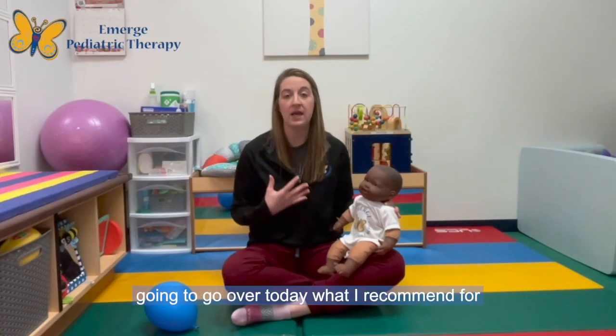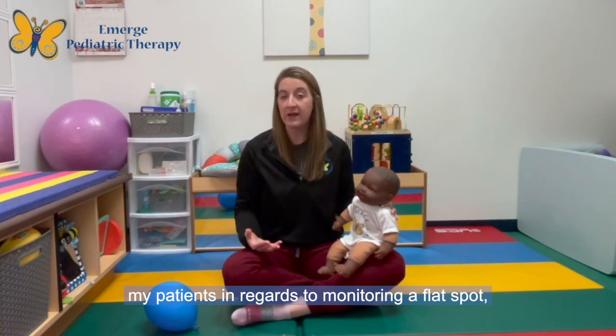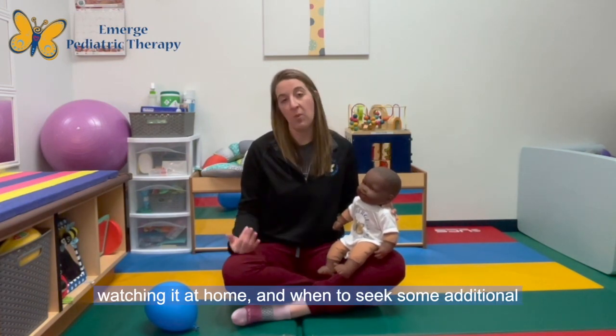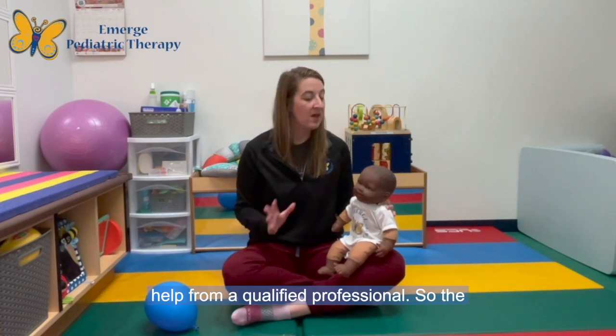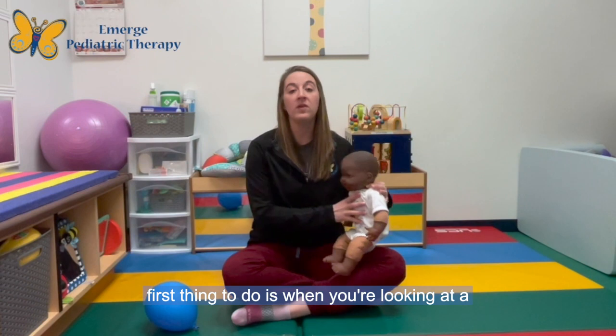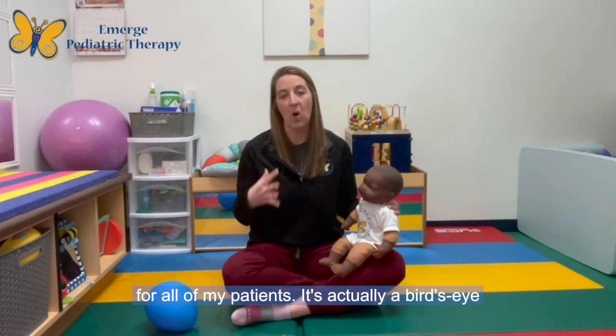We are going to go over what I recommend for my patients in regards to monitoring a flat spot, watching it at home, and when to seek additional help from a qualified professional. The first thing to do when you're looking at a flat spot is there is one camera angle I recommend for all of my patients.